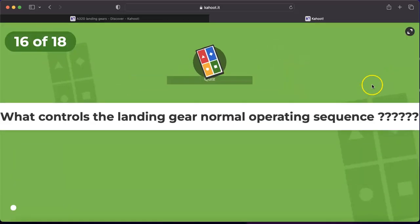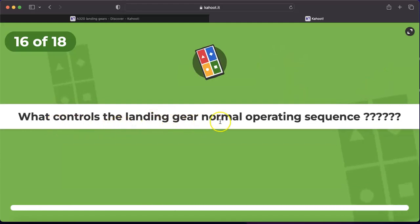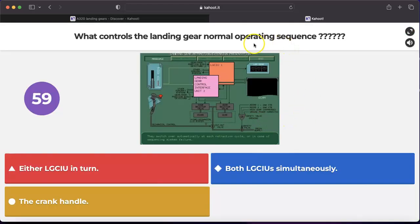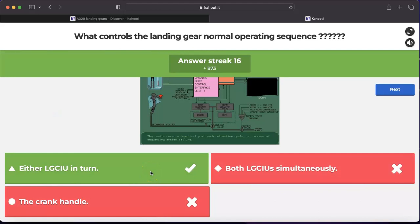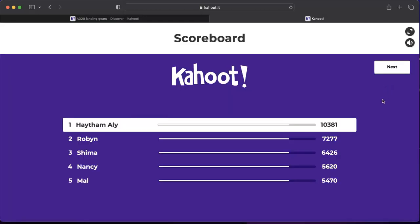Question number sixteen: what controls the landing gear normal operating sequence — either LGCIU in turn, both LGCIUs simultaneously, or the crank handle? The correct answer is either LGCIU in turn, because each LGCIU controls one complete gear cycle: one up selection and one down selection. The next up selection will be the next LGCIU.